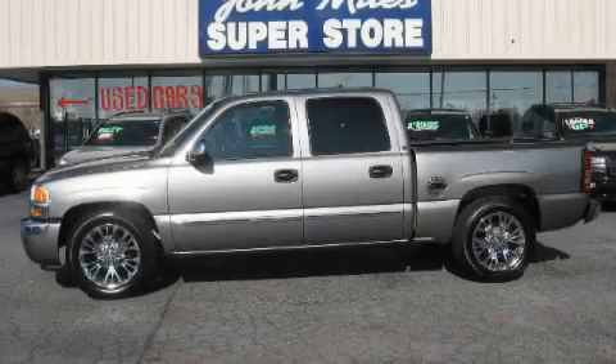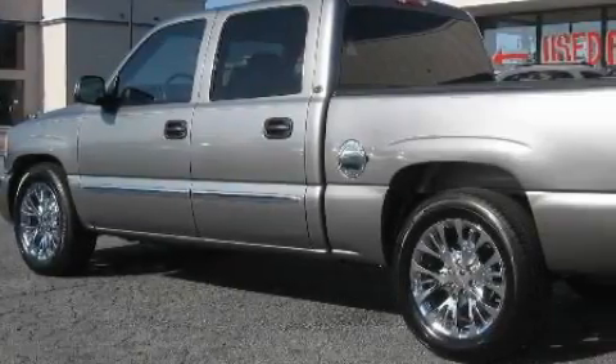This is a 2006 GMC Sierra. Whether hauling, commuting, or towing, this truck is the right one for you.